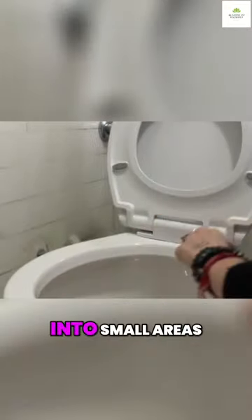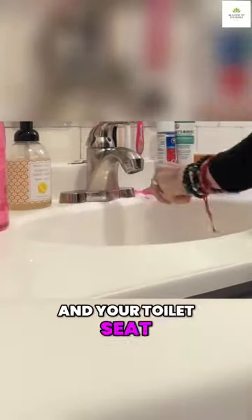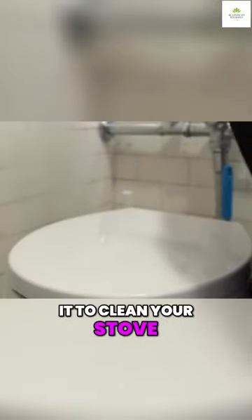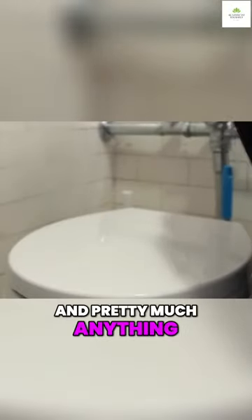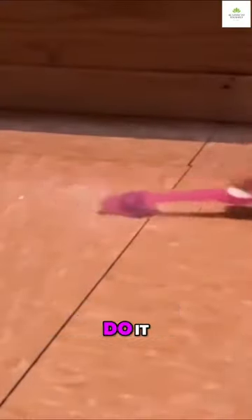Toothbrushes are the best at getting into small areas. Use them to remove dirt from in-between tiles, around your faucet, and your toilet seat. You can use it to clean your stove, fridge, and pretty much anything else you'd like when a microfiber cloth or a sponge can't do it.